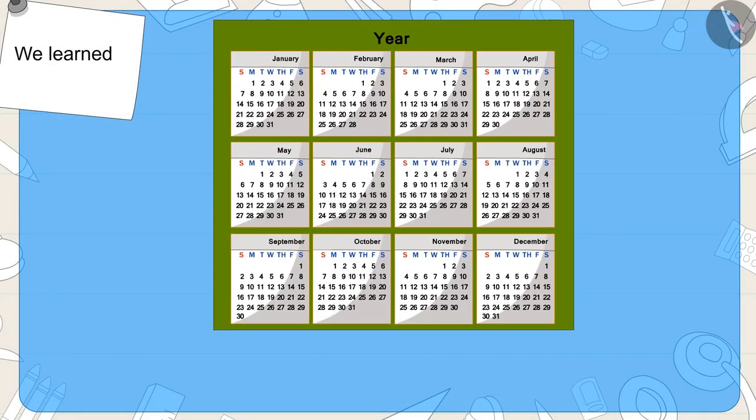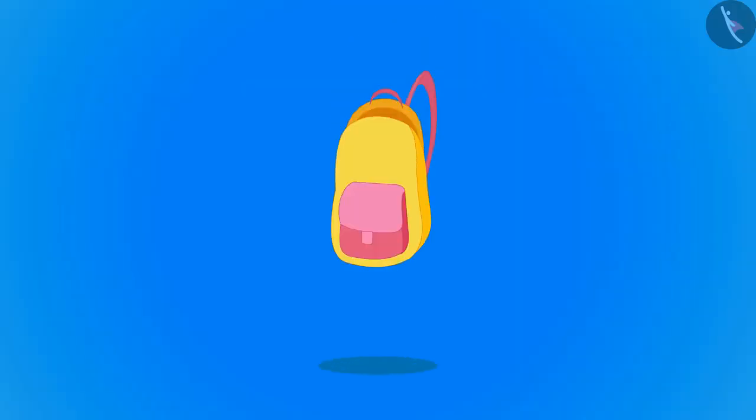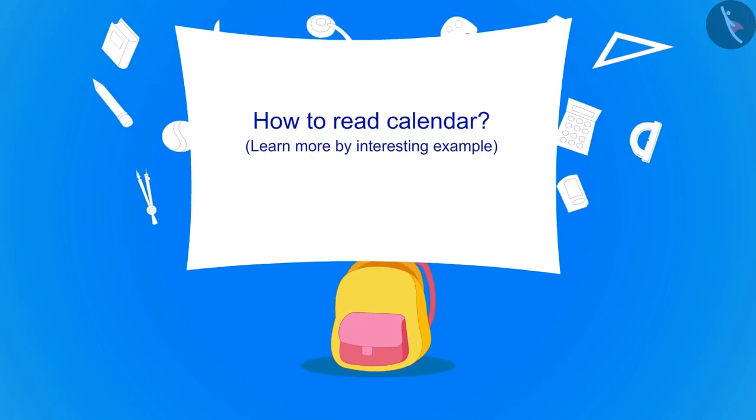Hello Kids! In the previous video, we learned about the calendar. In this video, we will learn more about this.